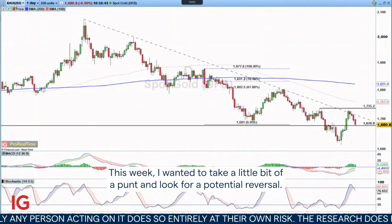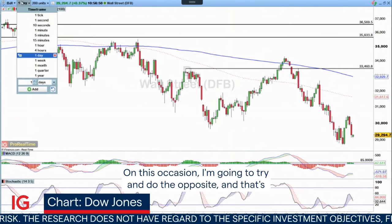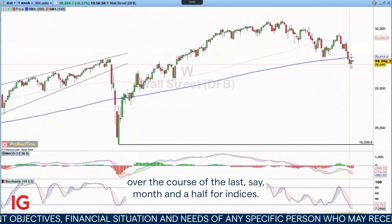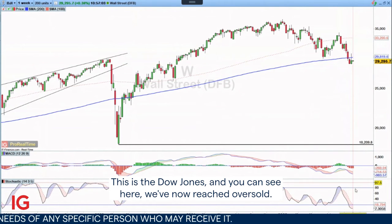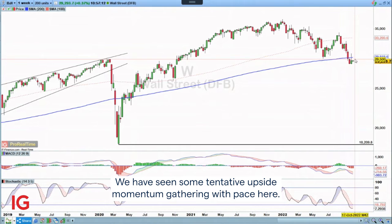This week, I wanted to take a little bit of a punt and look for a potential reversal. I always like to go with the trend, but on this occasion I'm going to try and do the opposite. That's because it looks quite interesting from a risk-to-reward perspective. We've seen an extended move to the downside over the course of the last month and a half for indices. This is the Dow Jones. You can see here we've now reached oversold, starting to close in on a potential bullish cross, and we have seen some tentative upside momentum gathering pace.